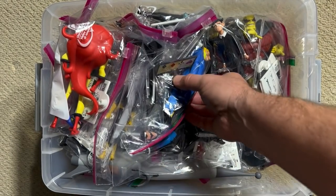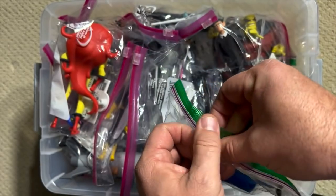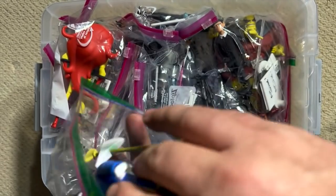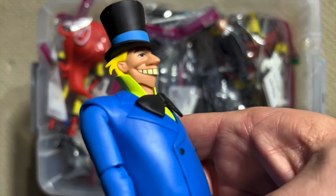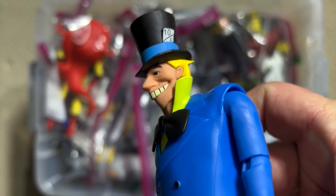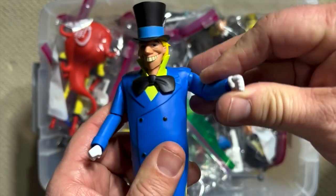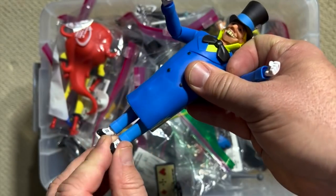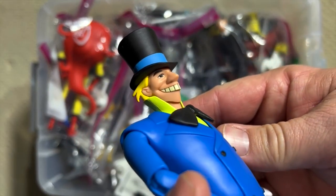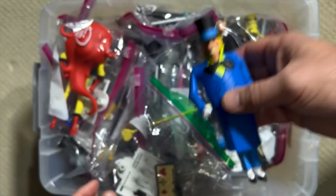Let's get into some of the bad guys, because there are so many great bad guys designed for this series, beginning with the Mad Hatter. Look at just how incredibly goofy he looks, but how accurate to the art of the show. You get so much more motion out of these figures because of the size and scale, and it allows for so much more detail in the sculpting, while still maintaining that incredible animated look.